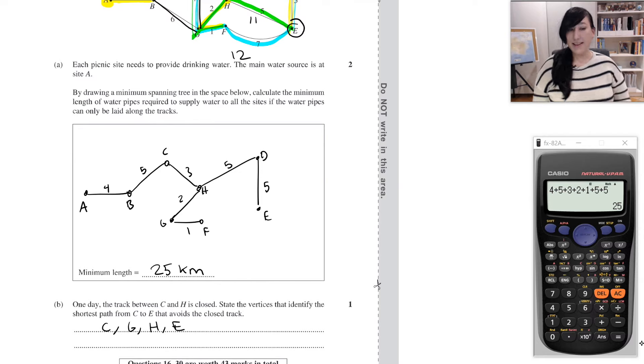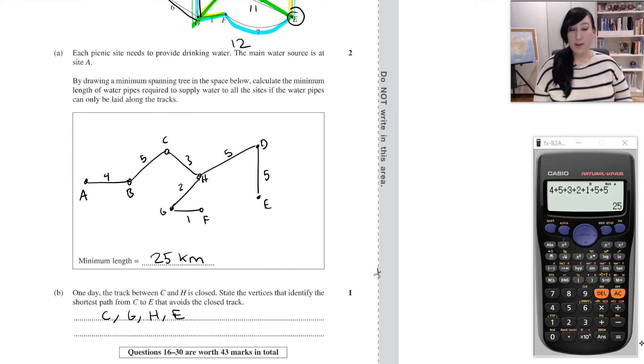We'll take a break and stop there, and pick up with question 31 in the next video.